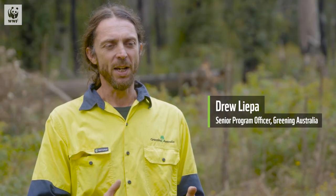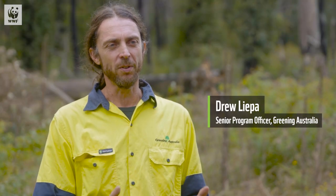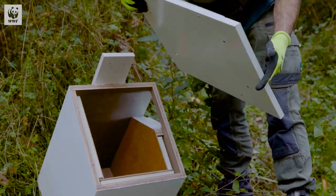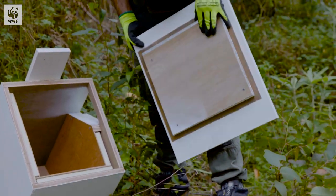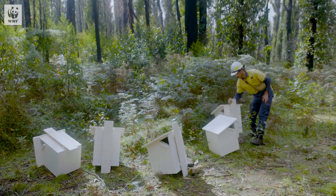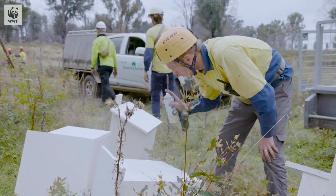We were inspired to change these nest boxes and introduce different elements to them, including more insulation, to try to keep the greater gliders cooler in the heat of the day. After the fires we saw a lot of natural hollows burnt out, and there was a lot of concern that these nest boxes might burn in fire as well. We have made them fire resistant by using fire resistant products on them.